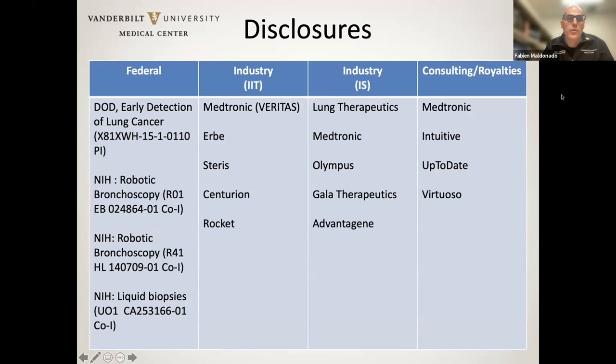These are my disclosures. I have some federal funding for biomarker research and robotic bronchoscopy. I have some investigator-initiated trials, including VERITAS, which we just mentioned. I do some consulting for Medtronic. These would be the most relevant disclosures here.